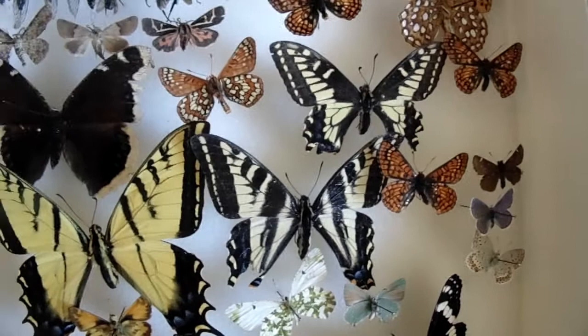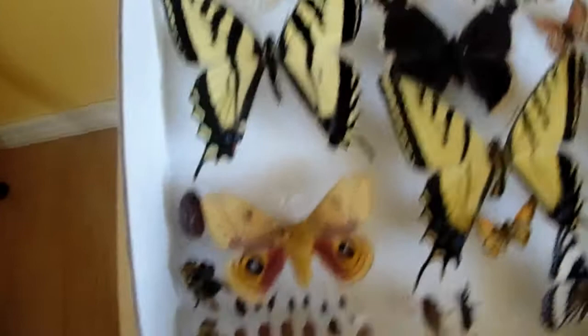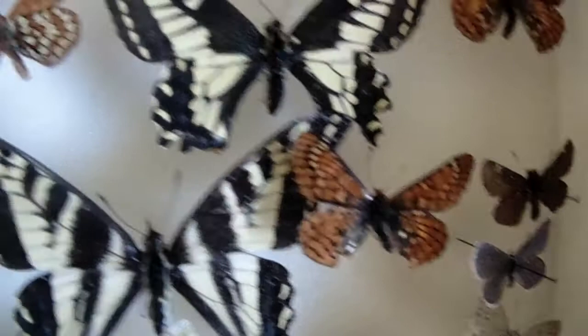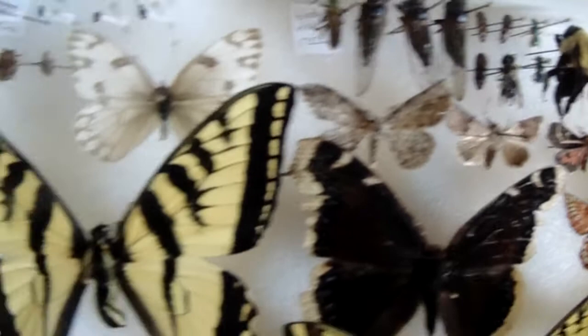This one has some more swallowtails - anise swallowtails there, pale swallowtail, two-tailed and western swallowtail. We got a Wedemeyer's admiral. Some anicia checkerspots there - these orange ones. There's a tiger moth, cicadas, more bees, beetles. Got an Io moth there.